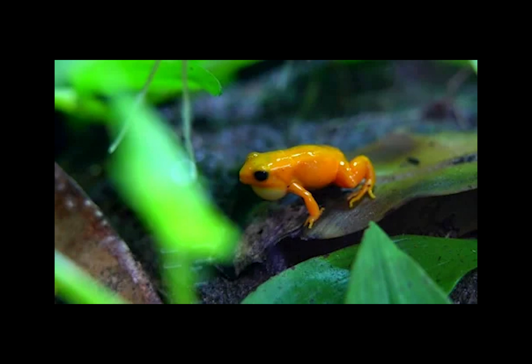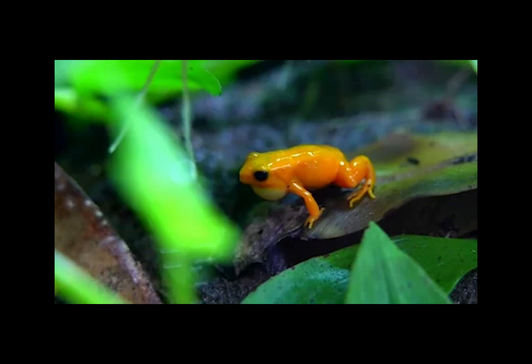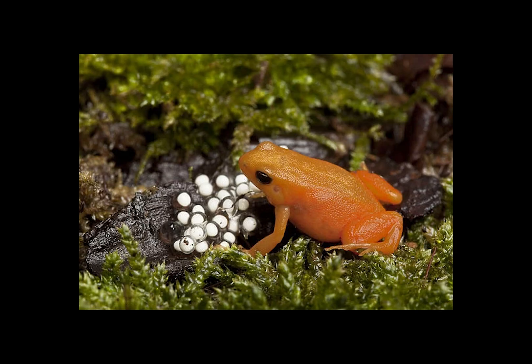During the breeding season, males will often call from concealed positions near a water source to attract any receptive females in the vicinity. Typically, frogs will engage in a mating behavior known as amplexus, where the male grabs onto the female and rides her back to ensure that he is the only one fertilizing her eggs. Golden Mantellas, on the other hand, have the male move himself over the female's back in a virtual amplexus.